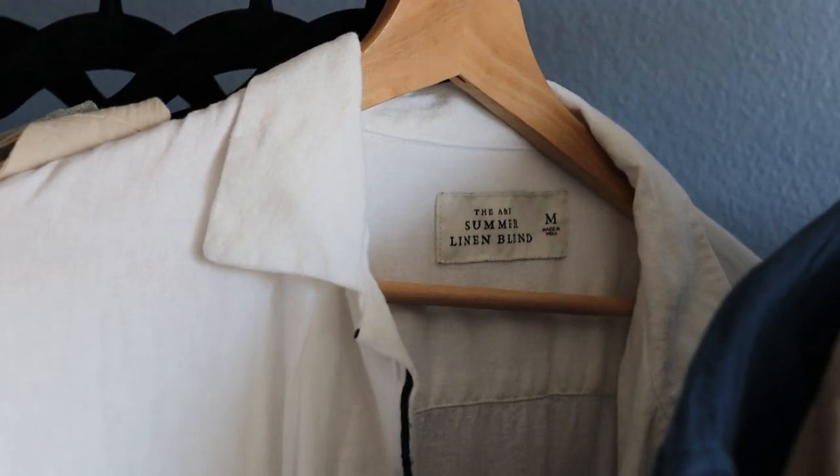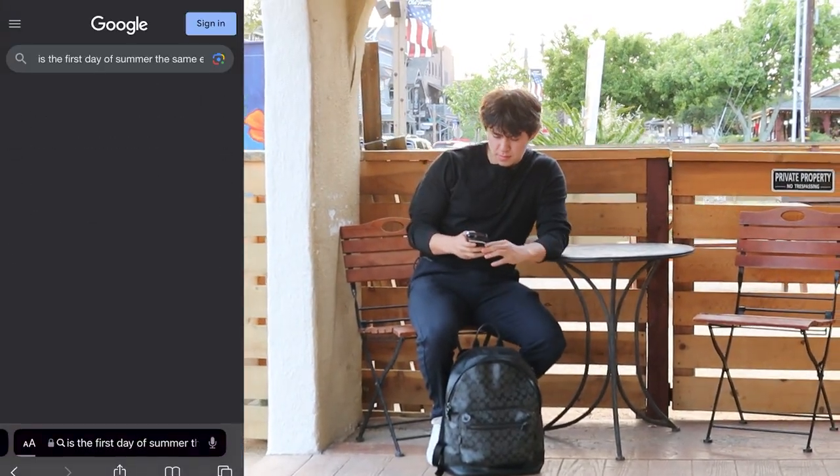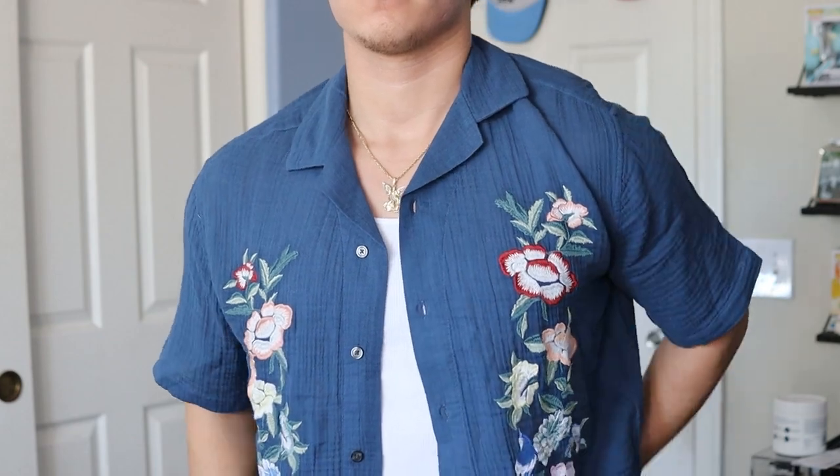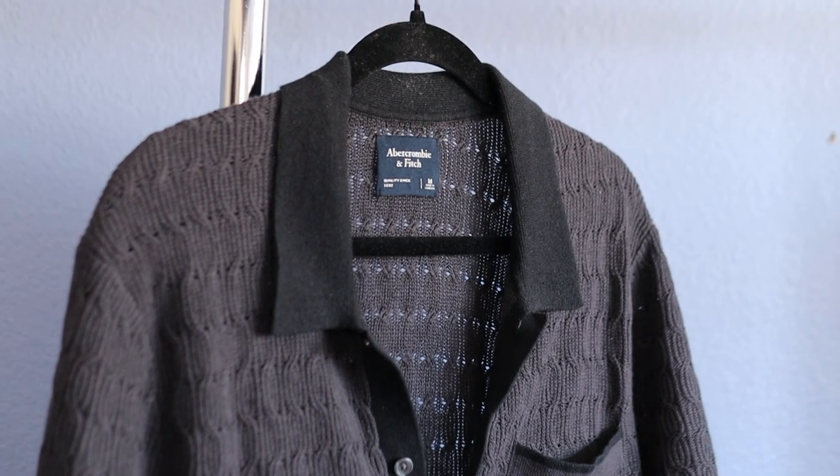The other day I realized it was officially the first day of summer, and it got me wondering two things: did I have the right pieces for the summer, and is the first day of summer the same for the entire world? I only know the answer to one of those. I realized my summer wardrobe can be a little bit better, so I turned to Abercrombie and Fitch.